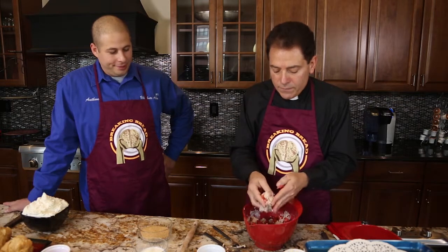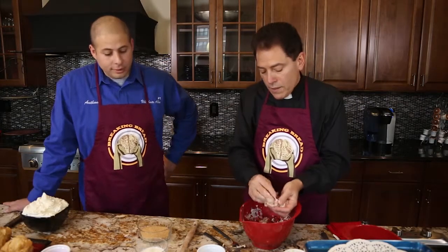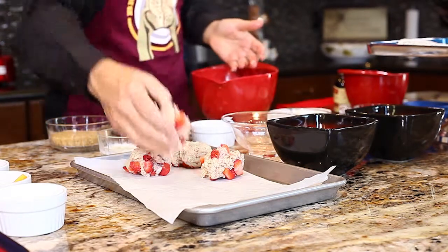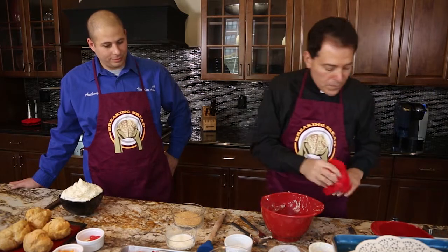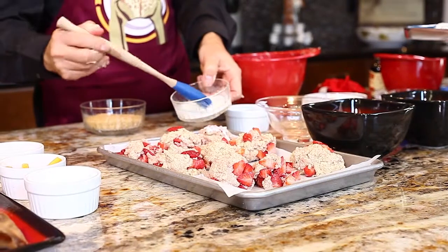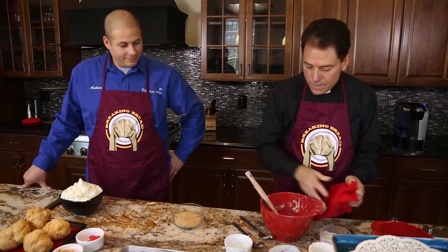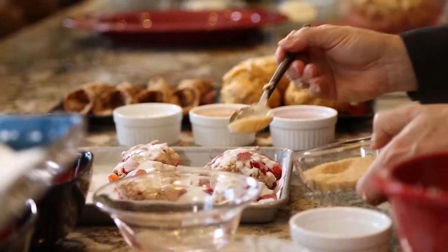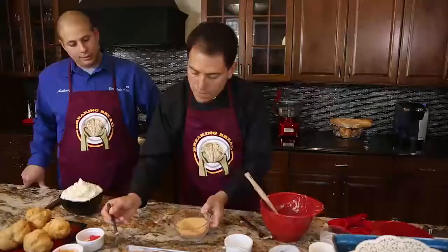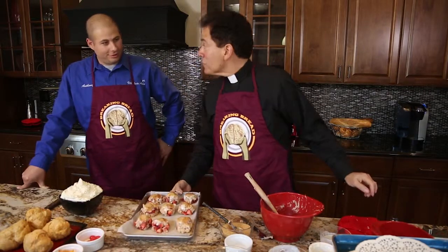Bake the scones for about 35 minutes. Before baking, coat the tops with a little bit of buttermilk and sugar in the raw — it's very coarse. Preheat the oven to 400 degrees and cook for about 35 minutes. Those look great — hope they taste as good.